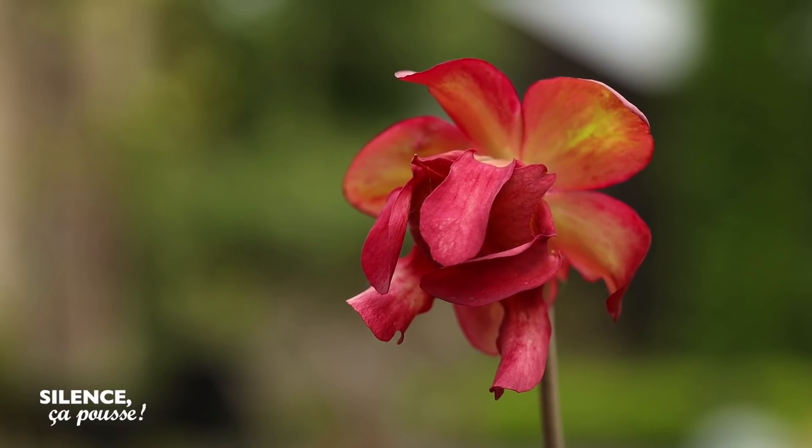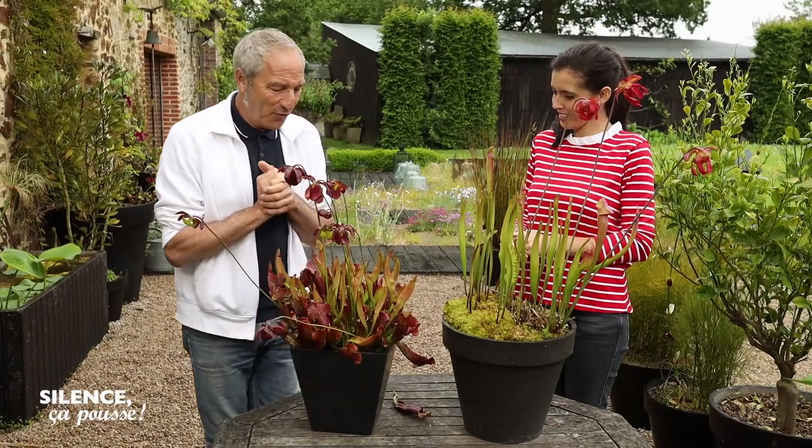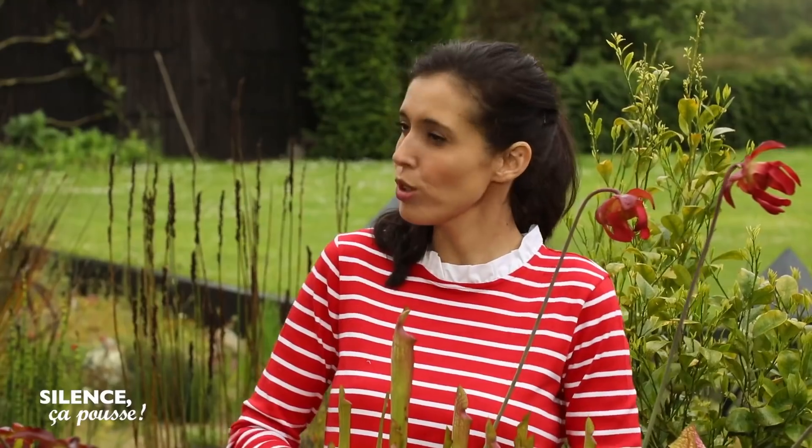Elles s'en satisfont tout à fait. J'aime bien voir les mouches qui s'en vont et qui tombent. Parce qu'elles ont mangé. Très bien. Redonne-nous son nom. Sarracenia purpurea. Très bien.